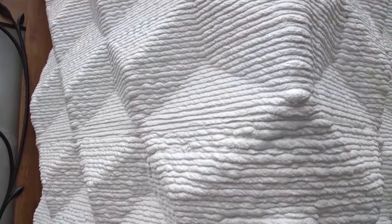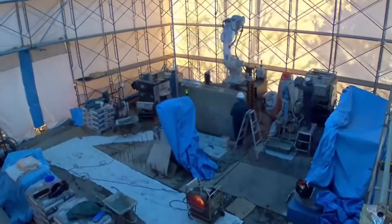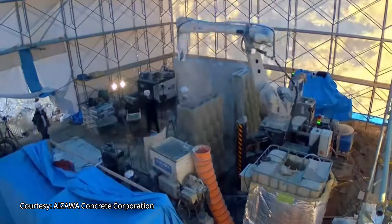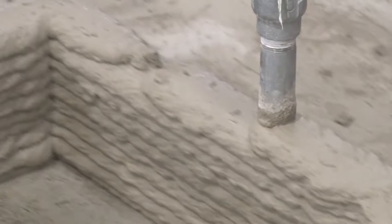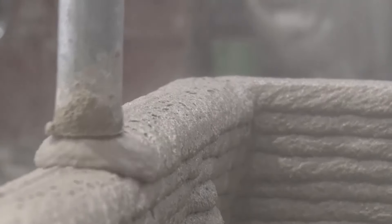There's a secret to how this characteristic wall was made: it's printed with a 3D printer for concrete. A robot repeatedly moves back and forth as the wall is gradually completed.